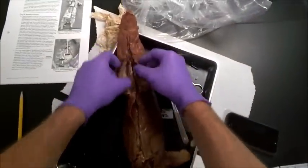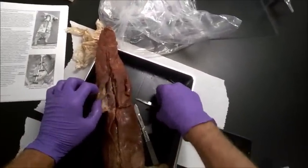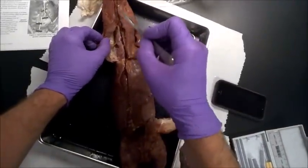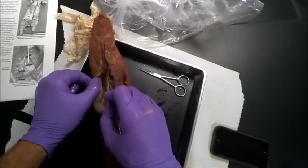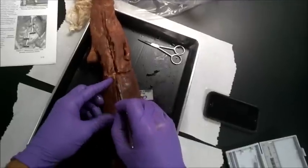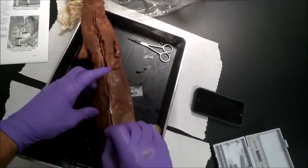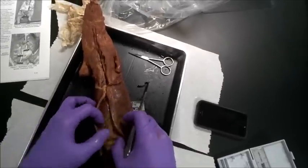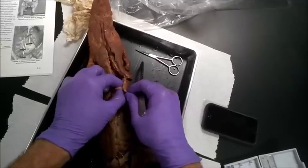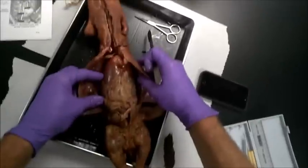Next step in opening up your mink is you want to make some cuts. The best thing to do is actually to use your scalpel. You want to cut a line right down the midline — you're not trying to cut too much. Just drag the scalpel lightly and then you can go over it again, because you're cutting through the muscle tissue and you want to expose the abdominal cavity.